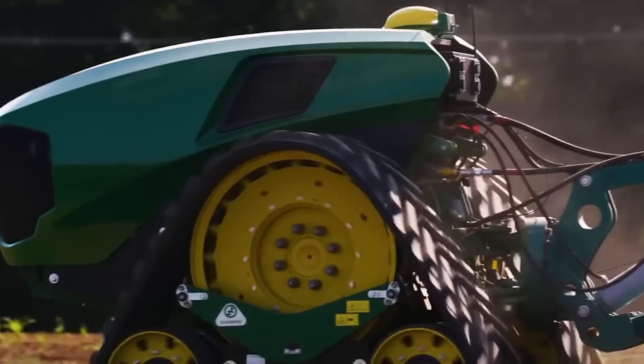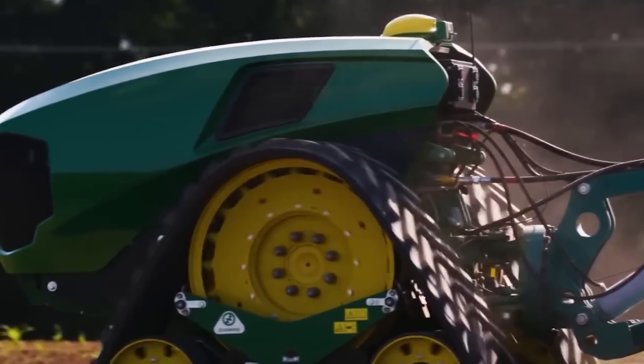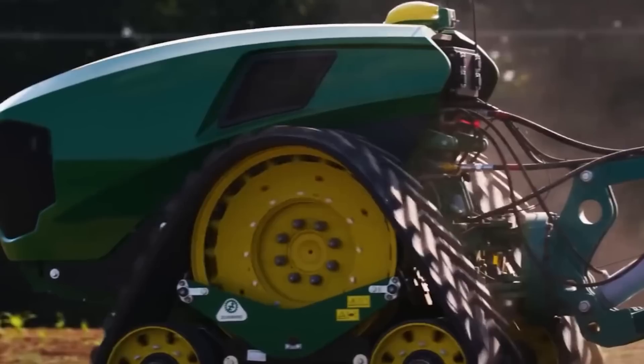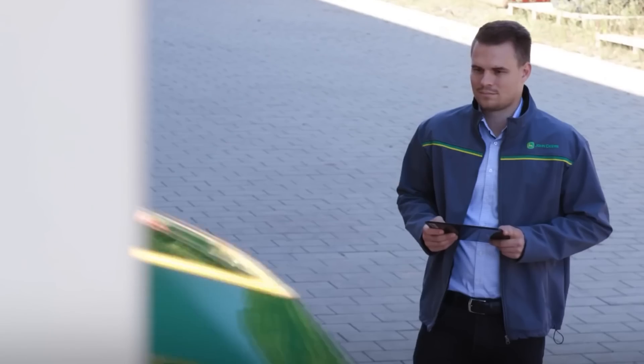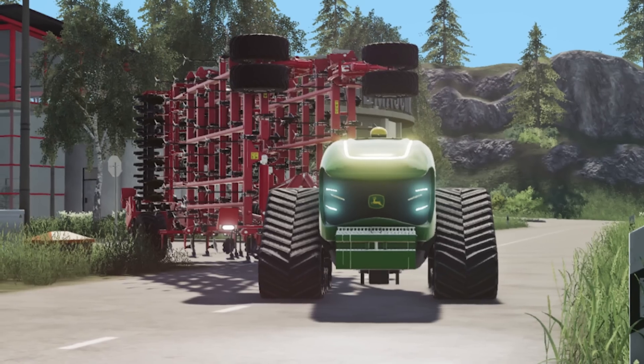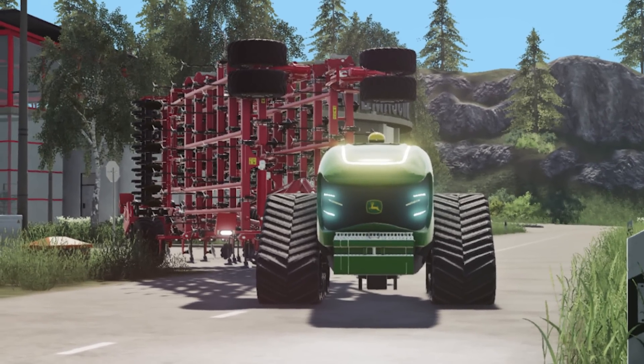To use an autonomous tractor, farmers only need to take it to the field and set it up — after that you can go about your business. If you want to see how the tractor handles its job, it's easy to do it remotely, and you can also adjust the speed and other indicators. And if you don't have a farm but still want to drive an autonomous tractor, check out Farming Simulator 19 — seems like they have a special mod for you.